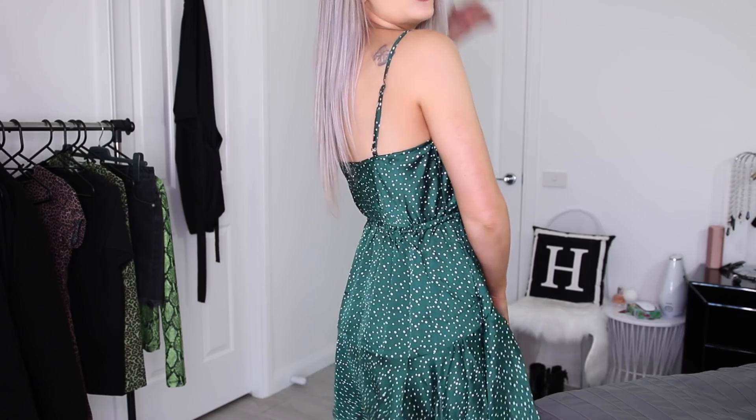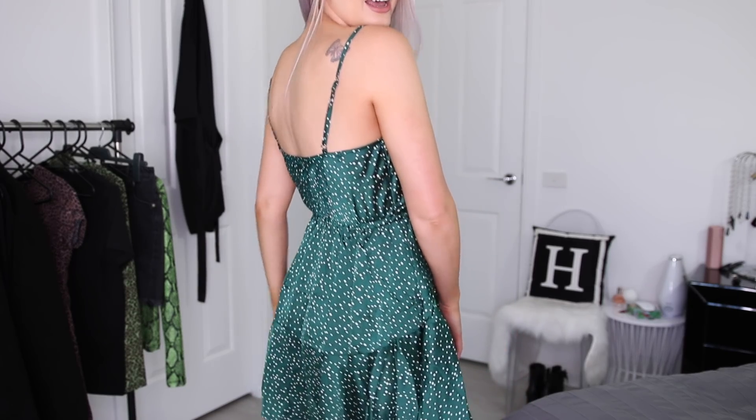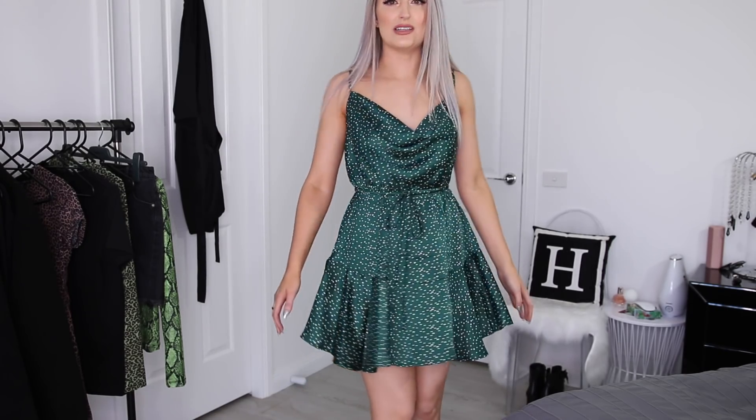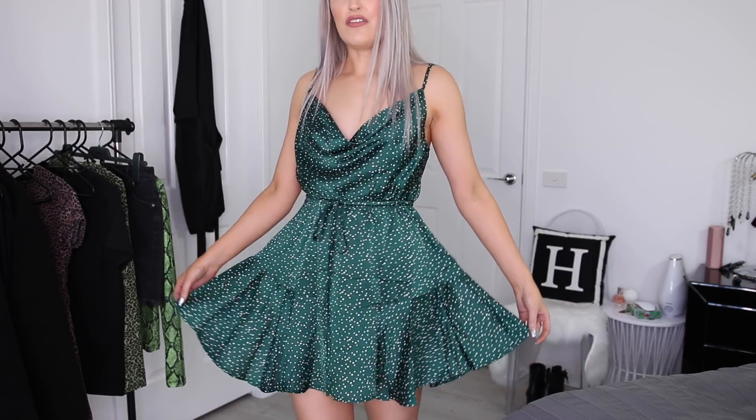It has adjustable straps as well, as you guys can see there. And it's got this gorgeous little frill detail down the bottom, which poofs it out and just makes it look super flirty and girly. I feel myself in this dress - it is adorable and so pretty and classy, but still sexy. It's a vibe. I think this might be my favorite thing out of the haul today. I feel like a lot of you will love this dress.